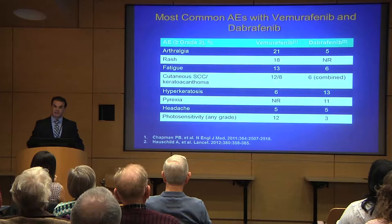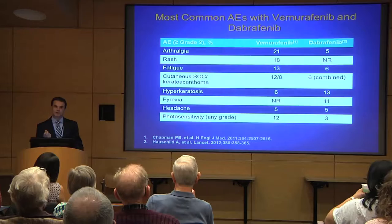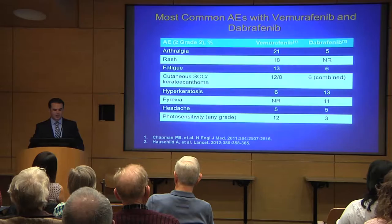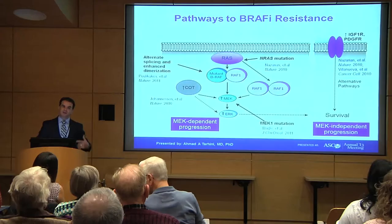In terms of toxicities, we see joint pains, rash, and fatigue. Sometimes — though not commonly — we see new skin cancers called squamous skin cancer that can be cured with surgical excision. Other skin lesions called keratoacanthomas can also be excised with a simple excision. We can also see fever or photosensitivity, with some variations between these two drugs.